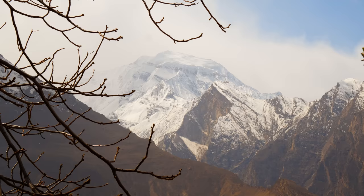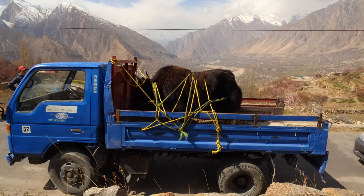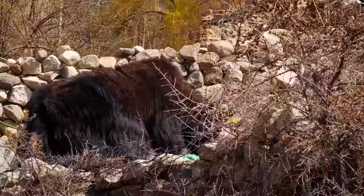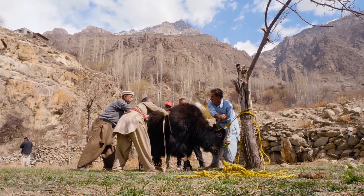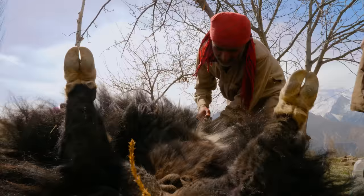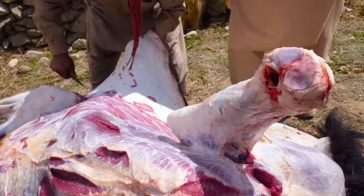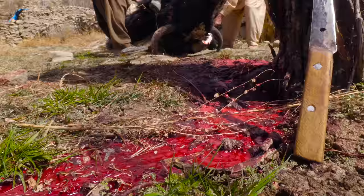As majestic, broad, and powerful as he is, the yak is not invincible to experienced hands. Like many times before, the familiar villagers work in harmony to begin the butchering process — skinning, removing organs — all will be used, all except the blood, as we are still in a Muslim community in the Muslim country of Pakistan.